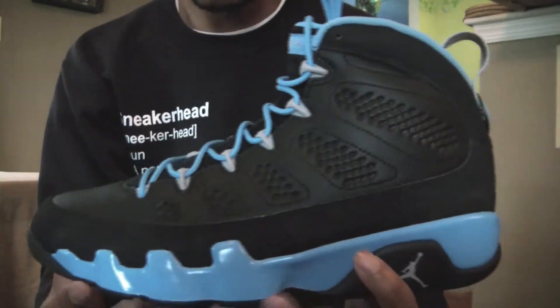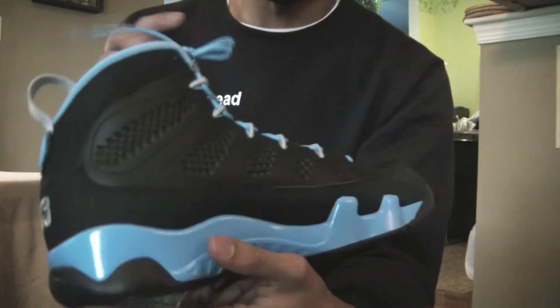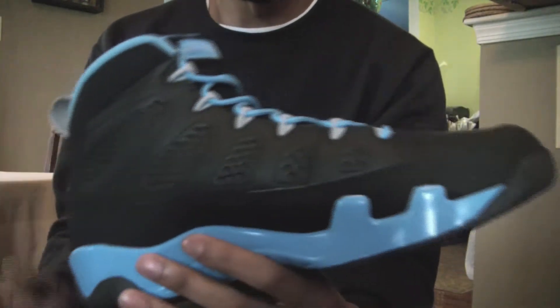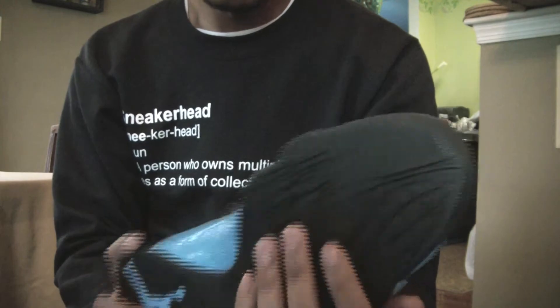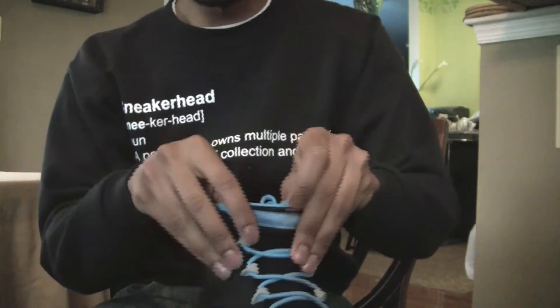You have that Jordan 9 bottom with the blue Jumpman, and that's pretty much the shoe. Can't really say too much bad about it. One thing I will say is this pack right here — a lot of people are sleeping on it because of all the other releases coming out. But in the future, I believe a lot of people are going to be looking for these because it was an interesting concept and this colorway was really nice. Just be on the lookout — a couple years to come, I bet these are going to be really sought after.